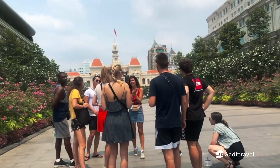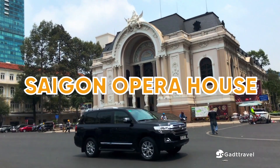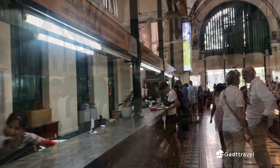There are several must-visit attractions in Ho Chi Minh City, such as Independence Palace, Saigon Opera House, Notre Dame Cathedral, and Saigon Central Post Office — a great example of French colonial architecture.